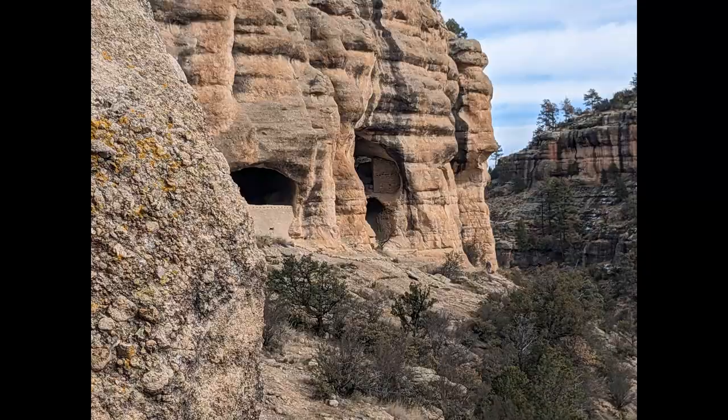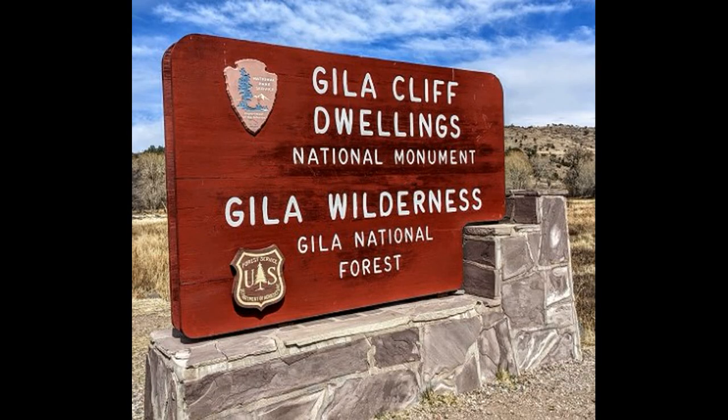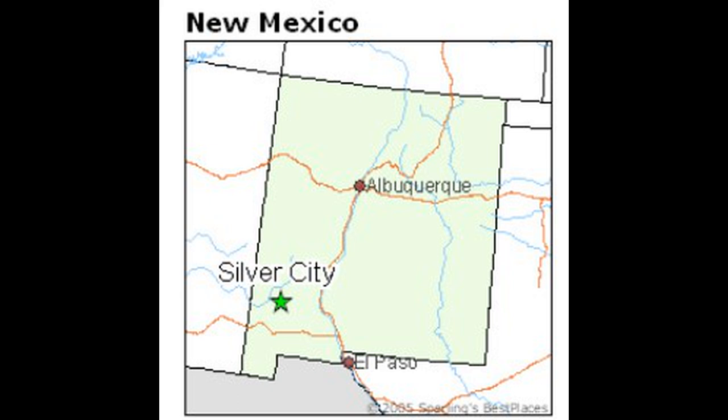Today's Tuesday travel blog comes to you from Gila National Forest and the home of the Gila Cliff Dwellings. To get to the National Monument, which was established under Roosevelt, it's about a two-hour drive from the nearest city — Silver City, New Mexico.